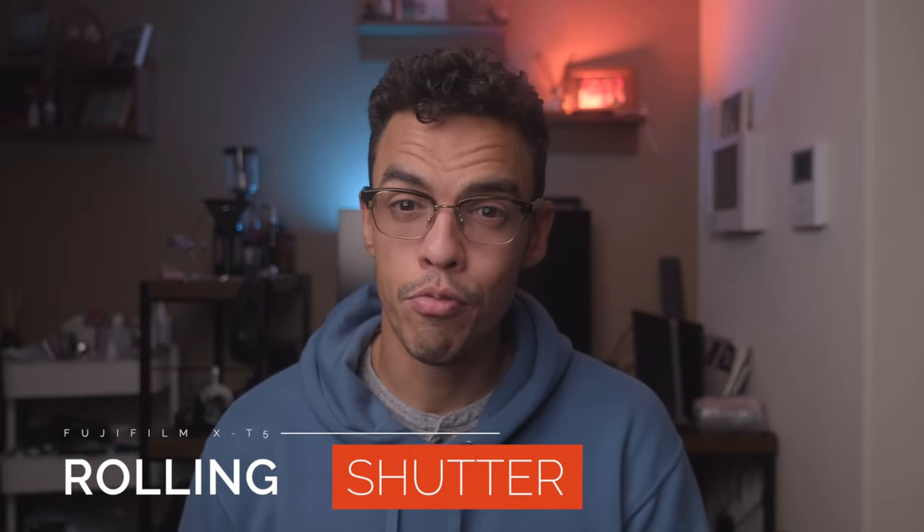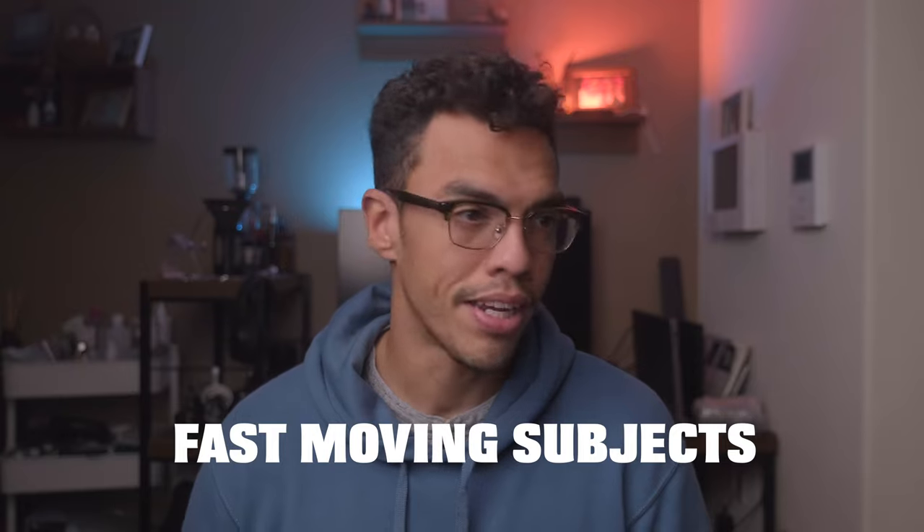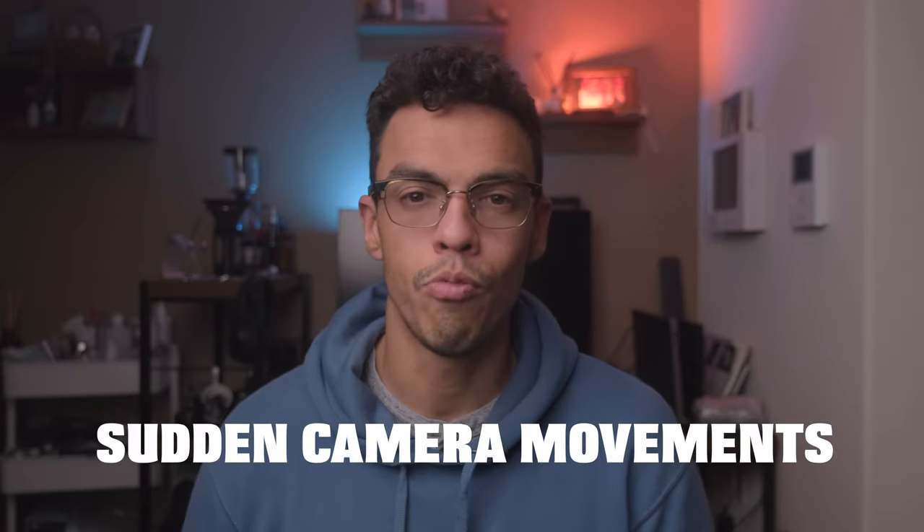Rolling shutter is basically the delay in the sensor readout that causes straight lines to wave when you move the camera quickly. The rolling shutter is pretty bad on the X-T5, so if you're planning to shoot fast-moving objects and track them with fast camera movement, the X-T5 is not the right camera for you. The best camera in the Fujifilm system for that is the X-H2S with its stacked sensor. Overall, rolling shutter performance is pretty bad on the X-T5.